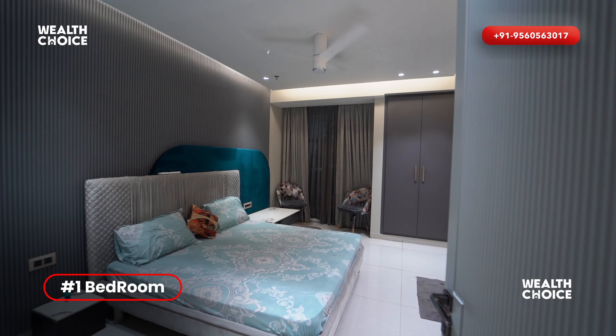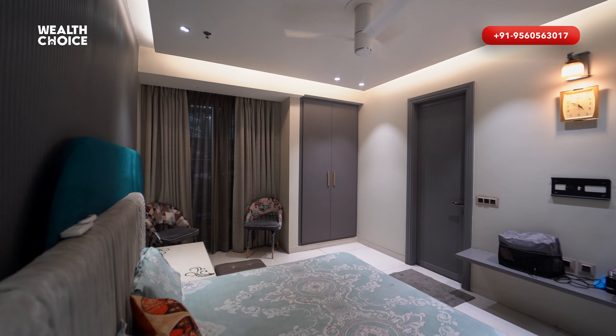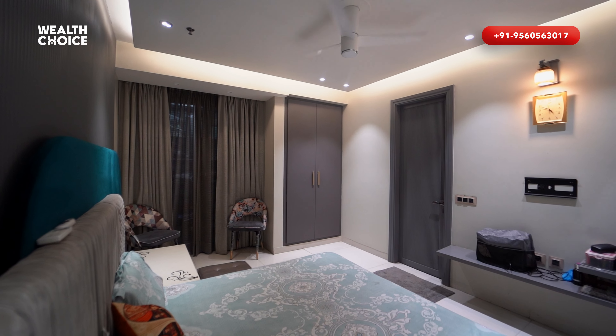There is a very beautiful bedroom with a white and grey combination. You can get an attached washroom and a balcony.